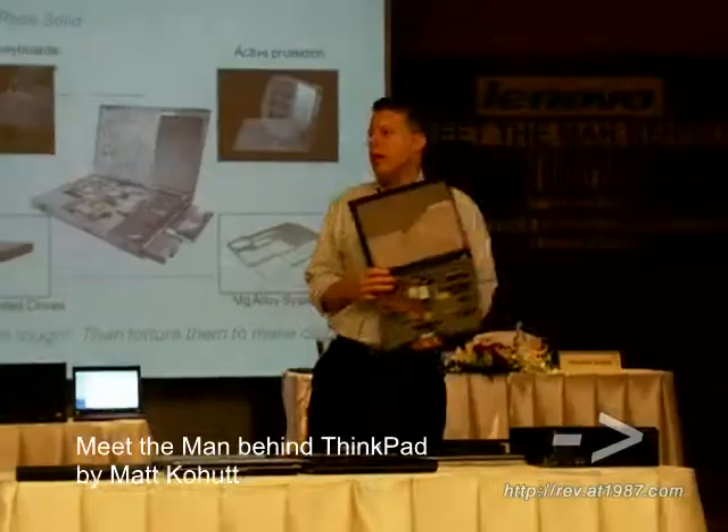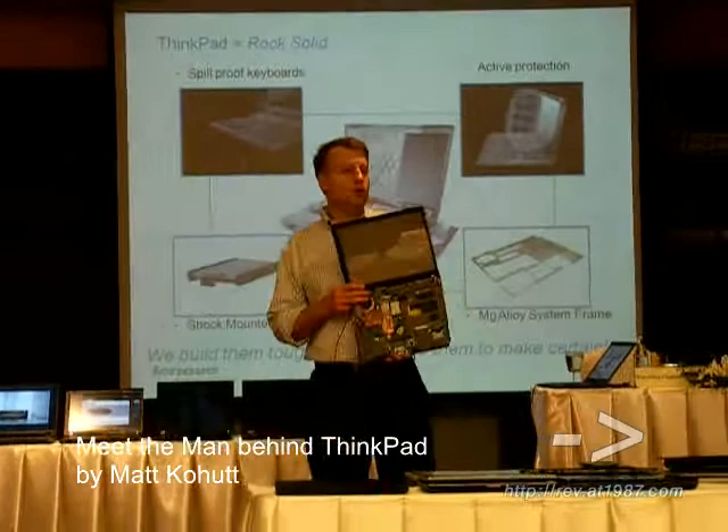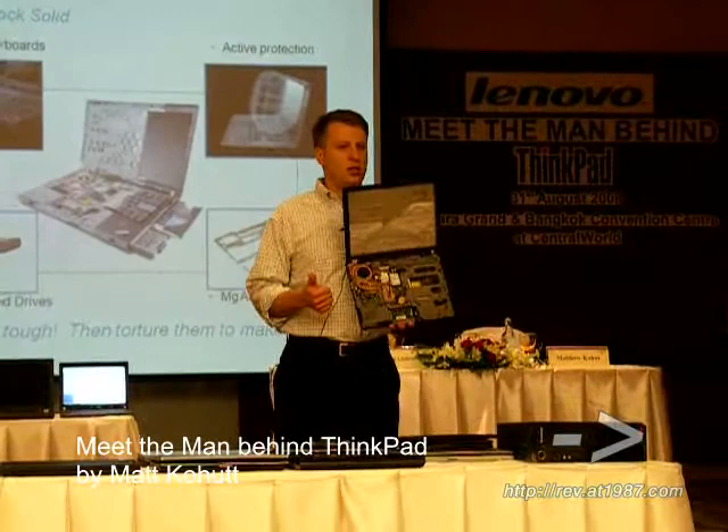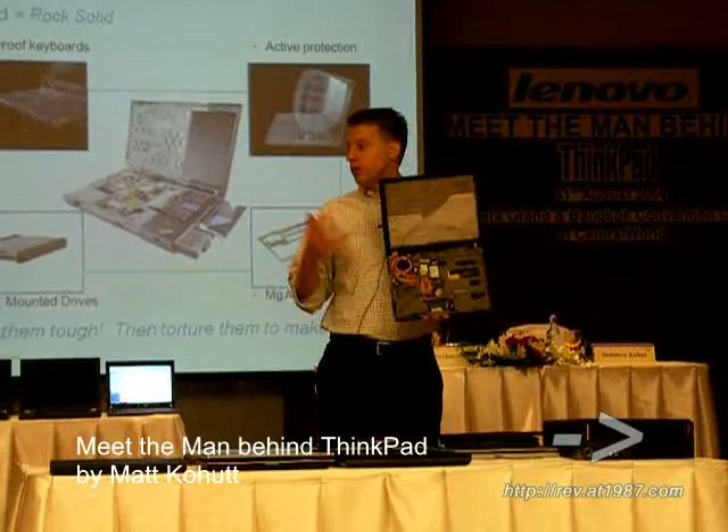This is not just a collection of parts. Yes, we use the latest detailed processors and Wi-Fi chips and hard drives, but we believe that it is more than just the parts. It's how you put it together to make it stronger, to make it last longer on the battery, to make it more comfortable because you use it for hours and hours per day.